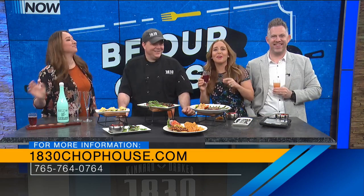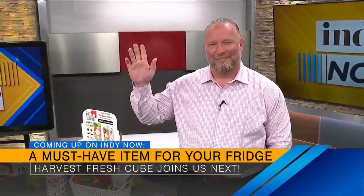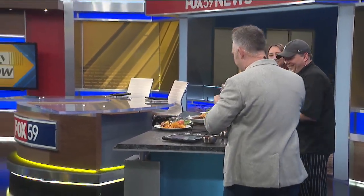Still to come — we are going to ask the CEO of Harvest Fresh Cube how his product, created locally, can keep the fruits and veggies in your fridge last longer without any harmful chemicals. Stick around friends, we'll be right back with more Indy Now in just a couple minutes.